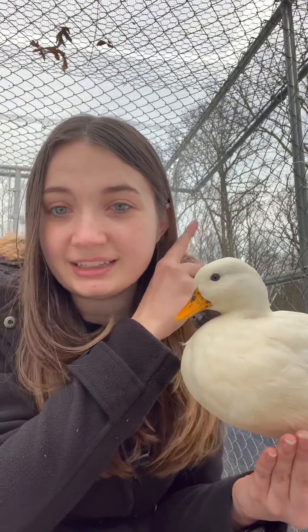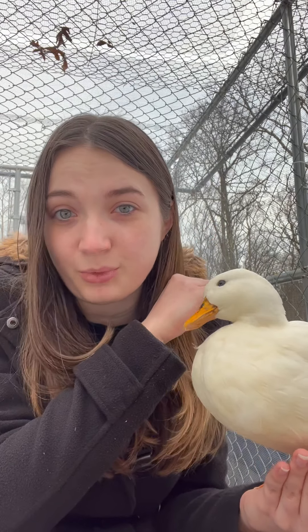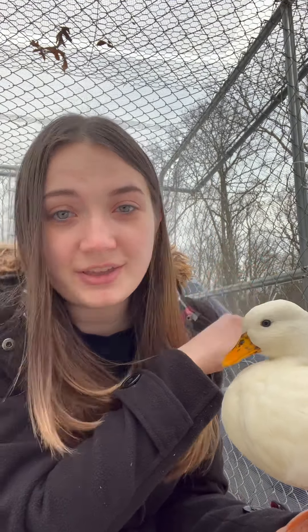Chicken wire, like you see on the inside here, is not enough to keep wild birds out. But you can see on the outside of my pen I have hardware cloth, and that is way too small for any wild birds to enter this pen.